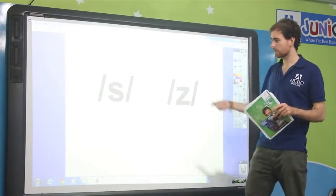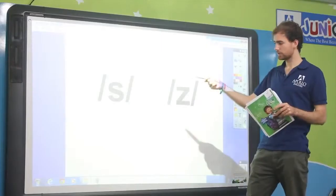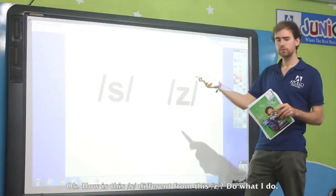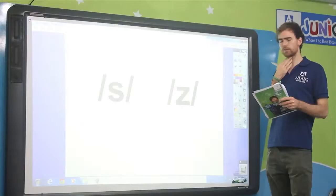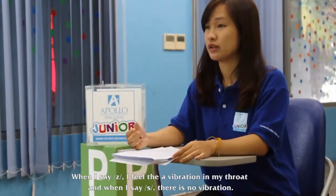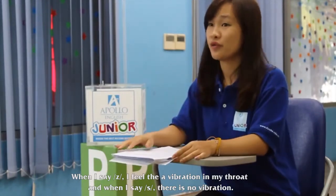Let's have a look at these two sounds. How is one different from the other? Do what I'm doing. When I say one sound, I feel a vibration in my throat, and when I say the other, there's no vibration.